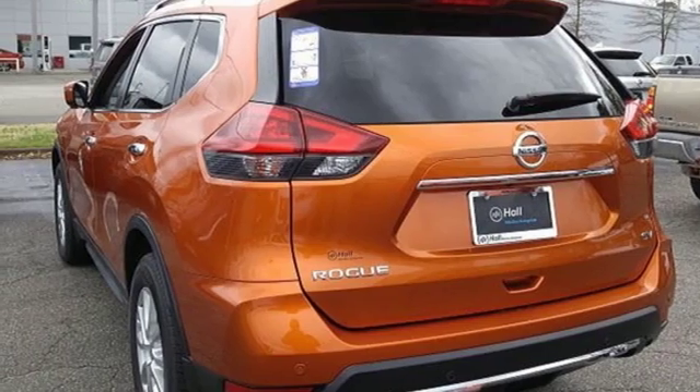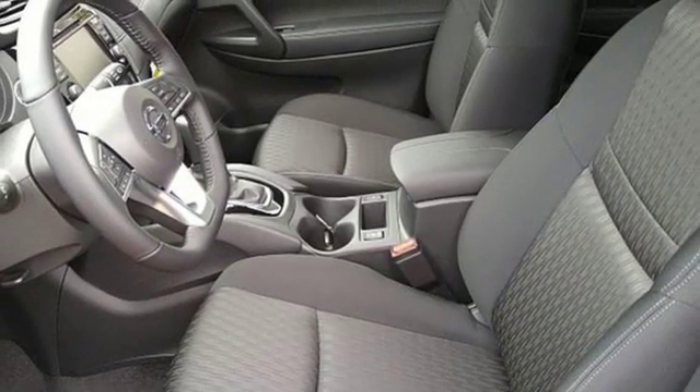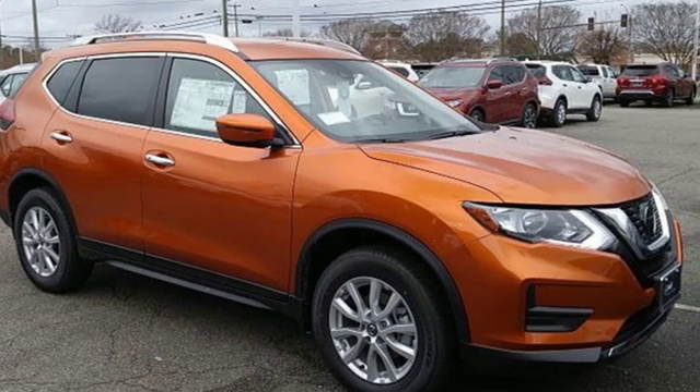Hands-free liftgate, gas-pressurized shocks, and continuously variable automatic transmission. Nissan — built for the human race. Driving is believing. Test drive it today.